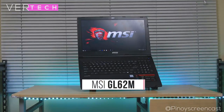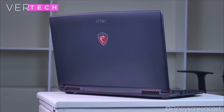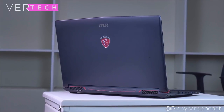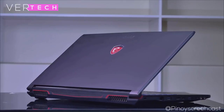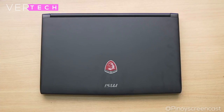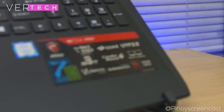Number 3 on the list is the MSI GL62M. For $800, it offers a great build, a good-looking display, and solid performance. It comes in a plastic build with colored accents that give it a unique look, and it is not too thick or heavy compared to most gaming laptops. The display is a 15.6-inch full HD IPS panel with accurate colors, contrast, and good sharpness — great for media consumption and editing.